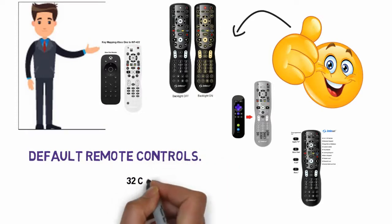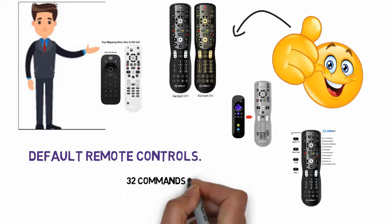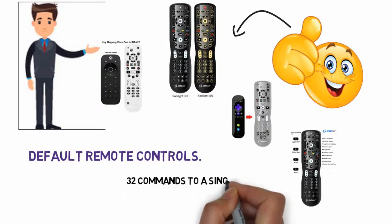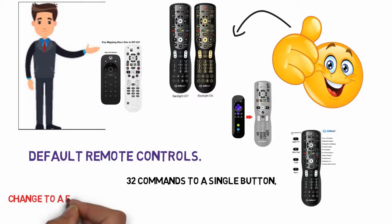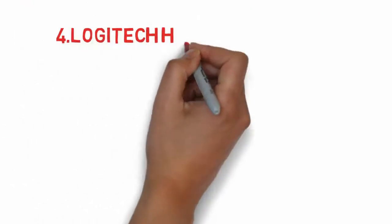Furthermore, the Intset takes its unique feature set up another level with macro programming that allows you to program up to 32 commands to a single button, so you can turn on or off all devices, switch inputs or change to a favorite channel.